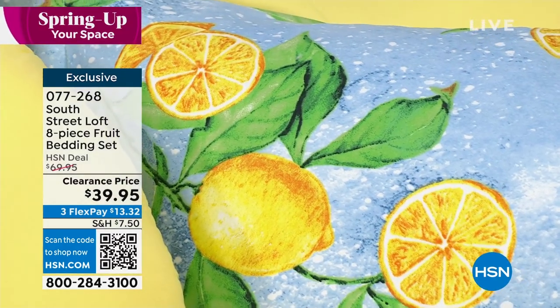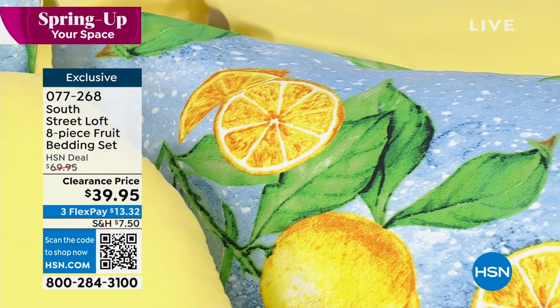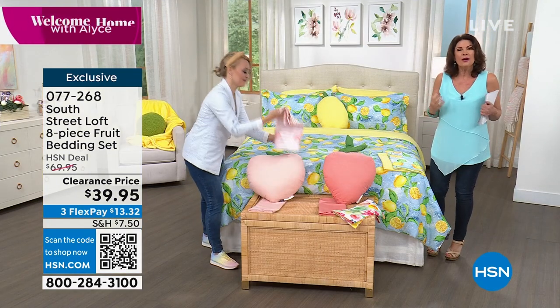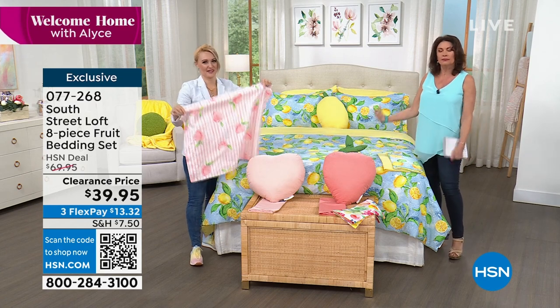This is a $30 savings that you're getting today. I would get two of these — put one in the closet. When you get bored with this one, put the next one on. They are couldn't-be-cuter.